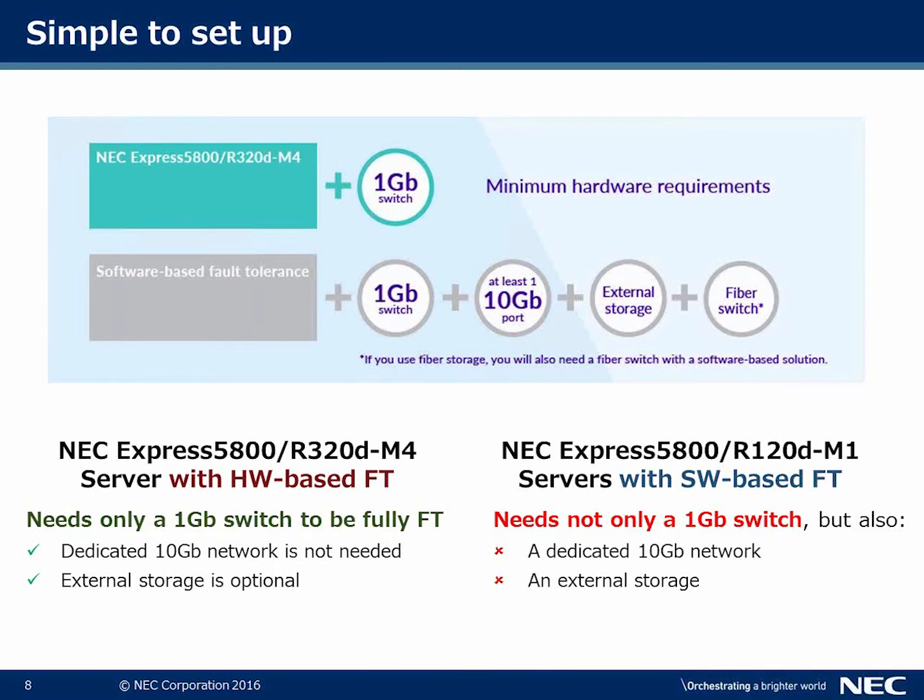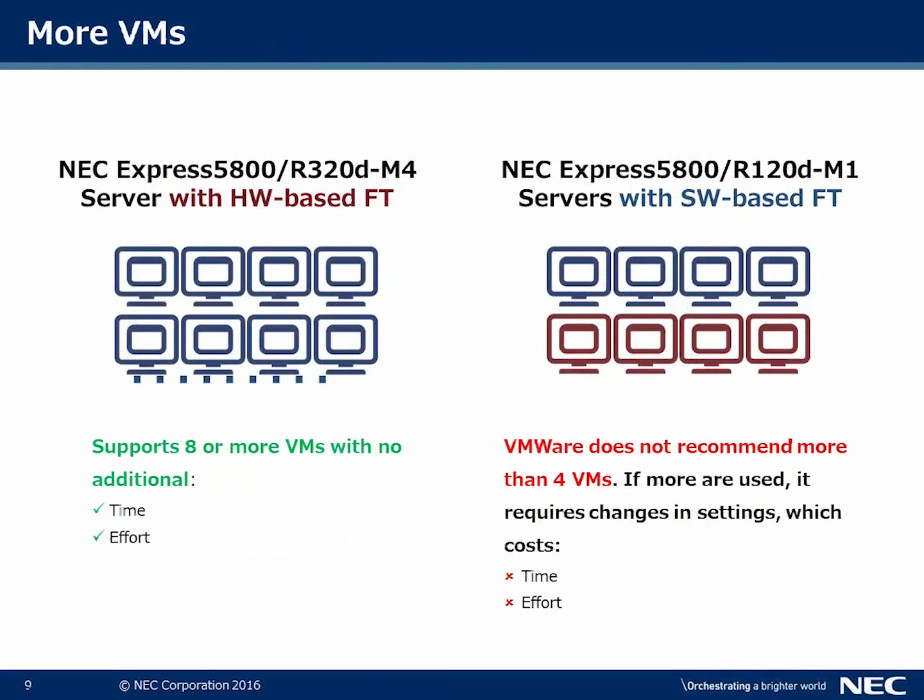From a setup time perspective, with the NEC FT-320 you only need a one-gigabyte switch to be fully fault tolerant. Other solutions require a 10-gigabyte network and dedicated external storage, which means longer setup time and added complexity.